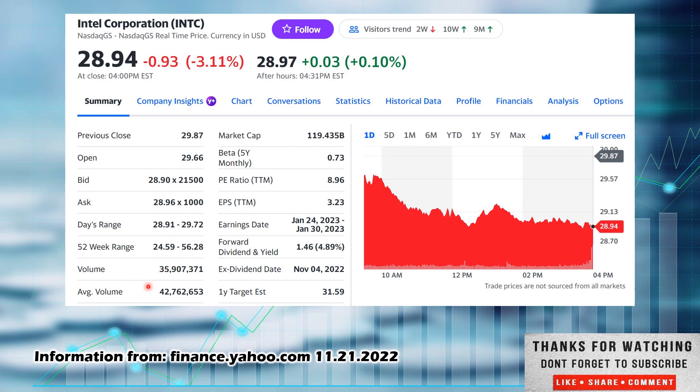Average volume was 42.76 million; today was 35.9 million. Definitely some selling today — you can see that drop off in the price. Looks like it opened the day at $29.66 and closed at $28.94. Market cap of $119.435 billion, a beta of 0.73, so a little less volatile than the overall market. P/E ratio is extremely low at 8.96. Earnings per share: $3.23. Next earnings date coming up January 24th through January 30th. The forward dividend is $1.46 paid out on the year. They do pay out quarterly, so divide by four.